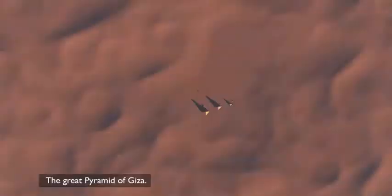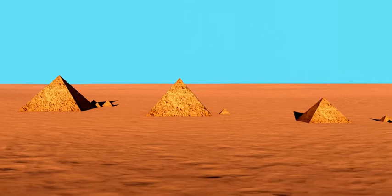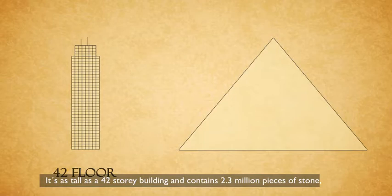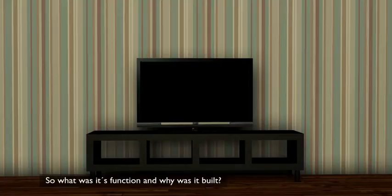The Great Pyramid of Giza — this magnificent structure is the only one of the original Seven Wonders that still stands today. It's as tall as a 42-story building and contains 2.3 million pieces of stone, some as much as 50 tons. The blocks had different sizes and shapes, which made it stay intact through earthquakes that flattened everything around it. So what was its function and why was it built?